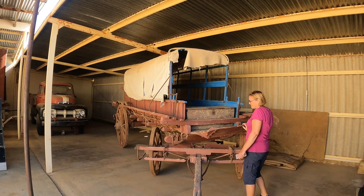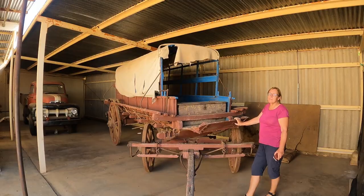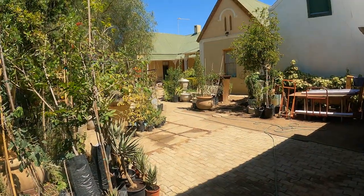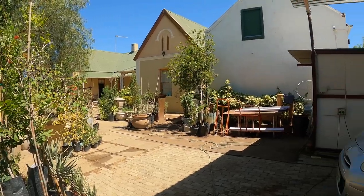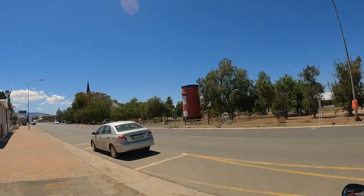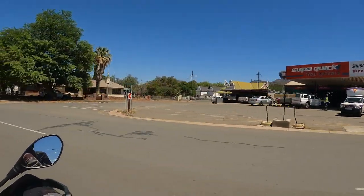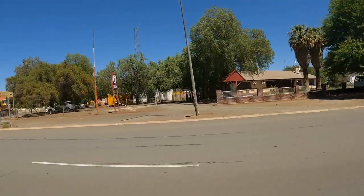A hundred years ago, 500 of these wagons would turn up at the weekend for Sunday church. Calvinia Guest House, 1846 — one of the oldest houses in town. So we'd been to church, fallen off the wagon, and played with trains. Time to head off further south and towards the Cedarburg.